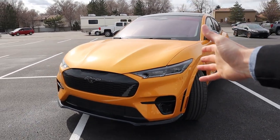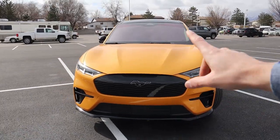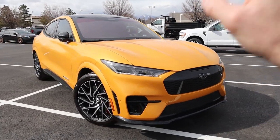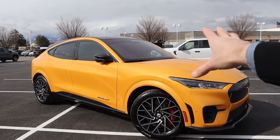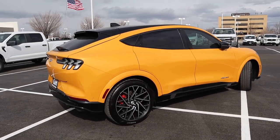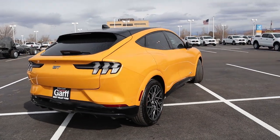Is that Performance Edition package worth it? That's what we're going to discuss in today's video. Keep in mind that this vehicle still qualifies for the $7,500 federal tax credit. So if you're looking at a GT Performance Edition, when you take out that $7,500 you're closer to $60,000 for this vehicle, and Tesla no longer qualifies for that $7,500 tax credit, so you're technically getting this vehicle at a discount compared to some of its competitors.